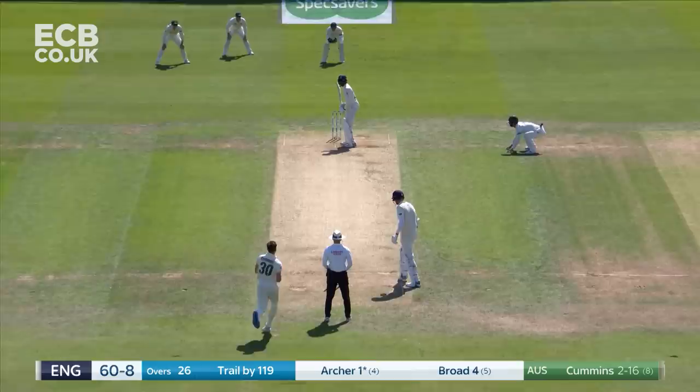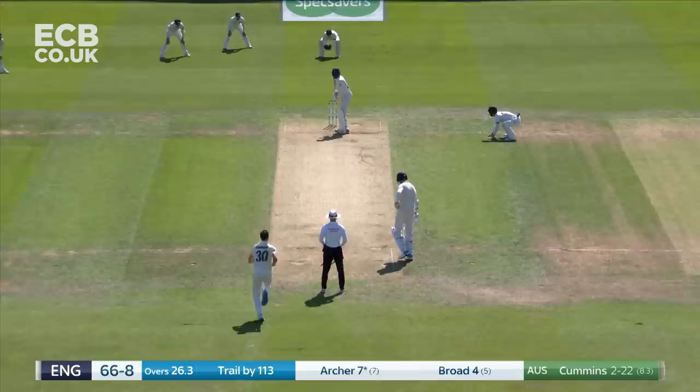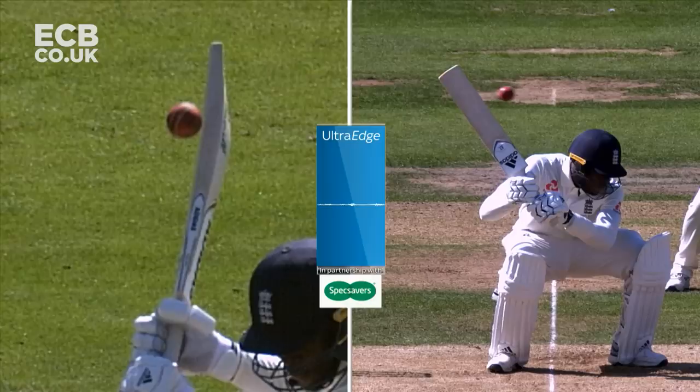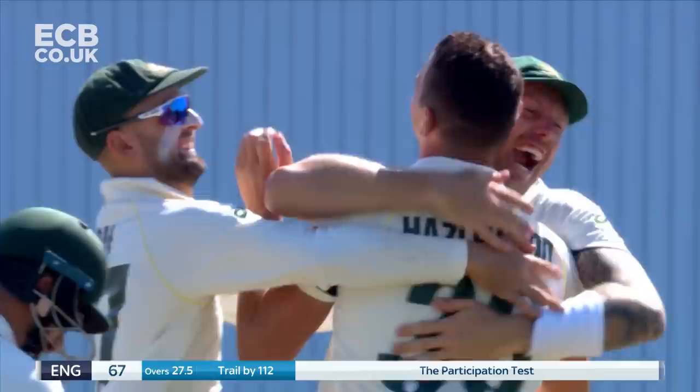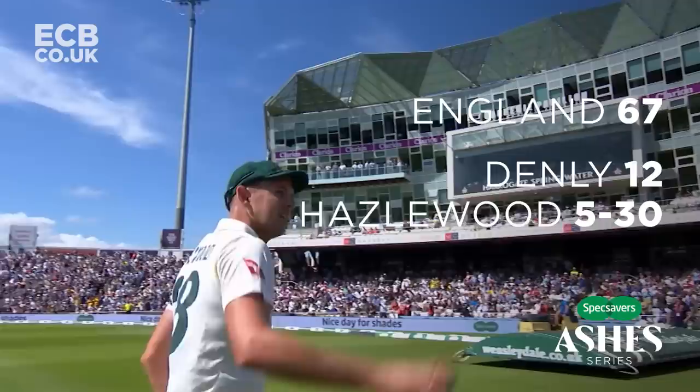Jofra Archer can play some shots. Back of the bat — he's looking at the toe end. England nine down. So far across his stumps, that leg stump yorker did the trick. And it's five wickets for Josh Hazlewood. Australia bowl England out for 67.